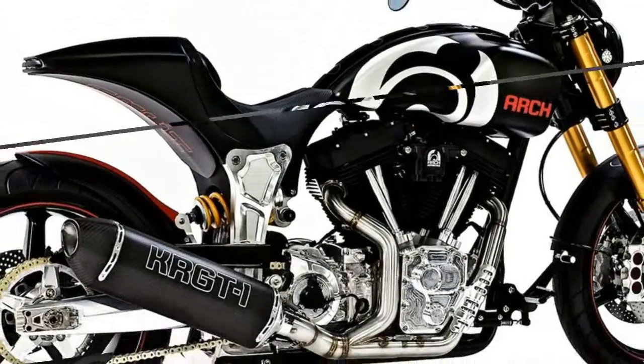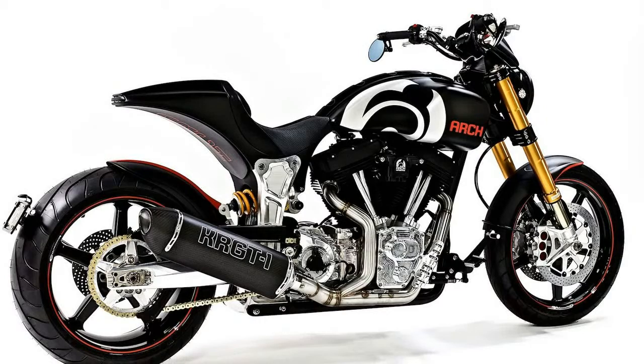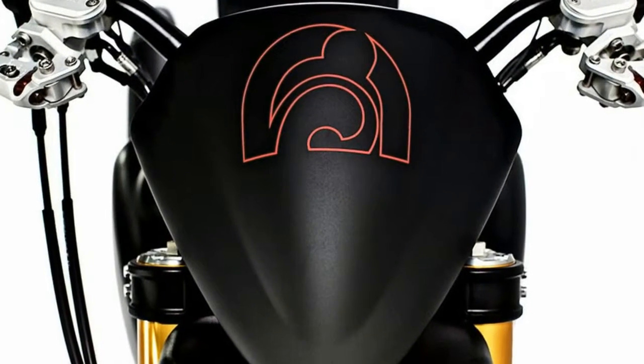Your choice of forward or mid controls are available. Go with the traditional cruiser forward controls, or opt for sportier mid controls with the 2018 KR GT1.